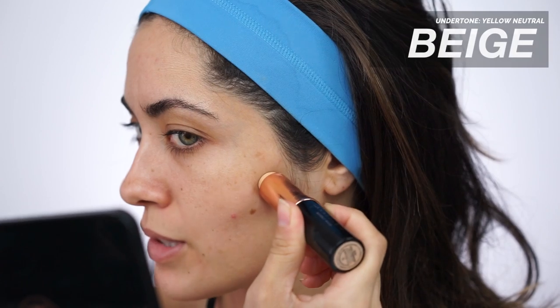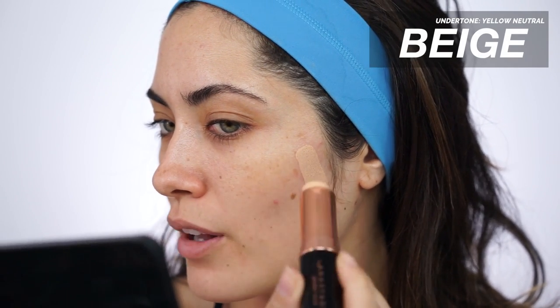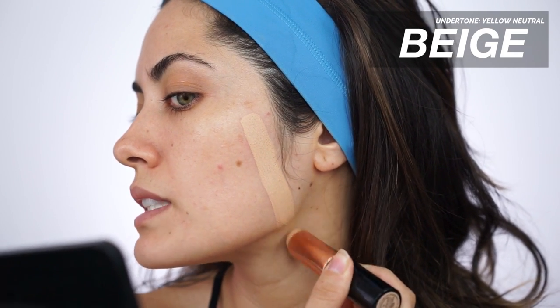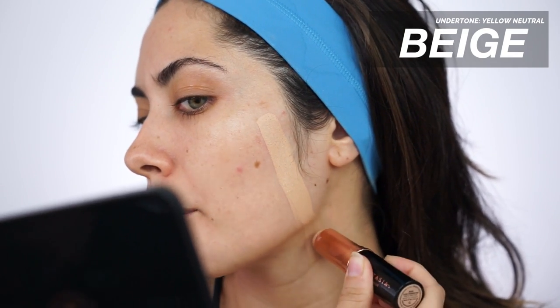I'm going to be swatching these in the same order that I did in the Instagram video, starting off with Beige. I always like to start pretty high just to make sure I hit all the points of the face — high point, middle of the face, jawline and down to the neck. I always like to match my foundation to my body, not necessarily my neck. So this is Beige. Beige has a yellow undertone to it. This one in the video looked like it matched me the most, but when I applied it all over my face, it didn't look right. Beige has a neutral yellow undertone — not too yellow, not too warm, not too neutral.